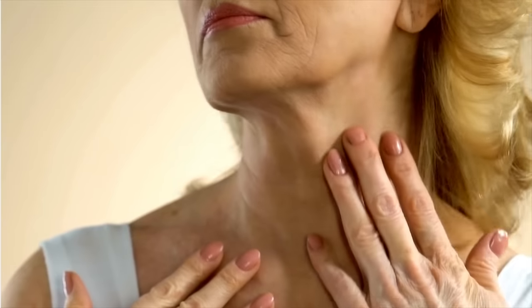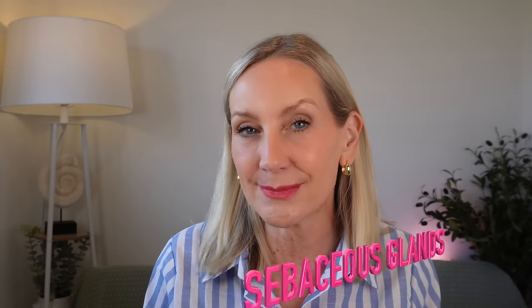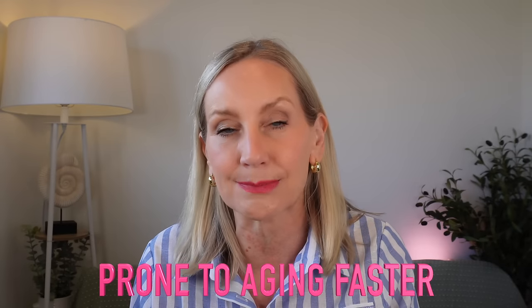I know many of you suffer with crepey skin, loose skin, pigmentation, lines and wrinkles, and what looks like transparent skin where your veins start to show. So why does the neck age faster than anywhere else on the upper body? The skin has fewer sebaceous glands, doesn't contain the same stem cells, collagen production is different, and it has fewer hair follicles - meaning the skin on the neck has less scaffolding, so it's prone to collapse and aging much quicker.